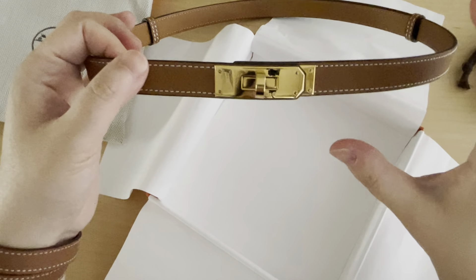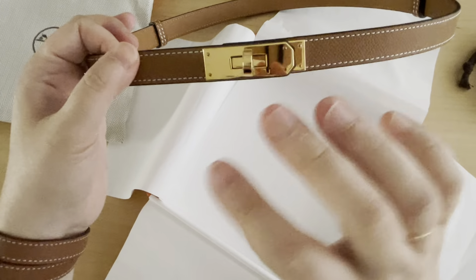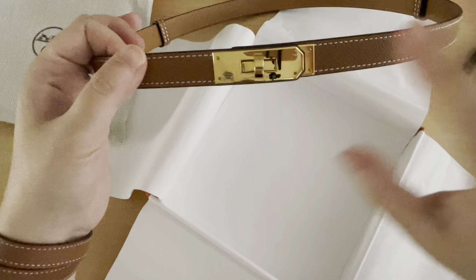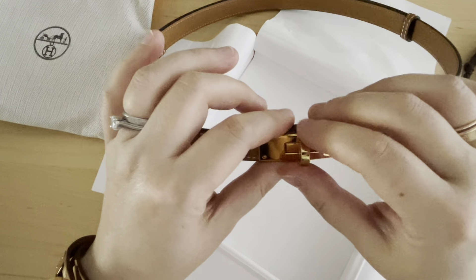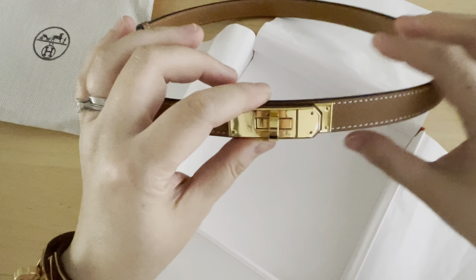Nothing flashy in terms of the logo like the big H on the Constance belt — that is a little bit too loud for me.